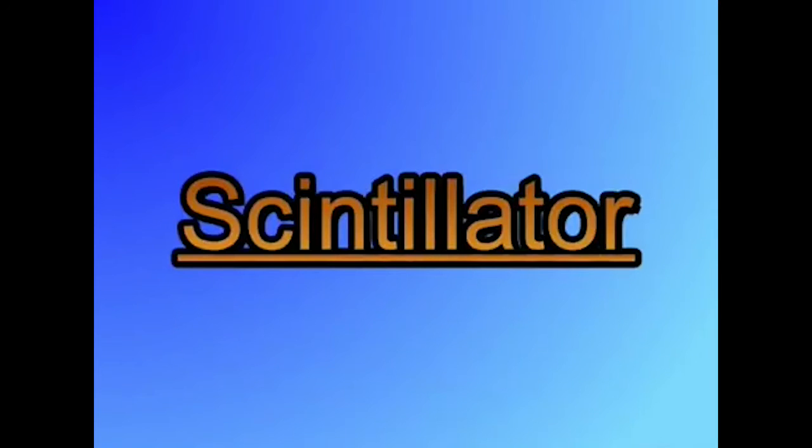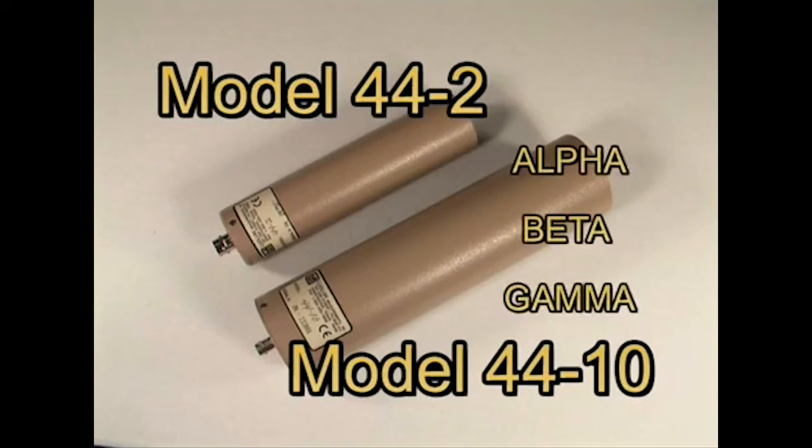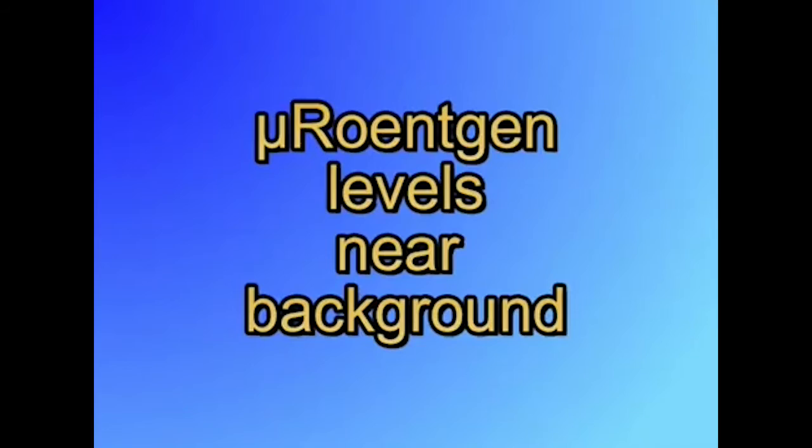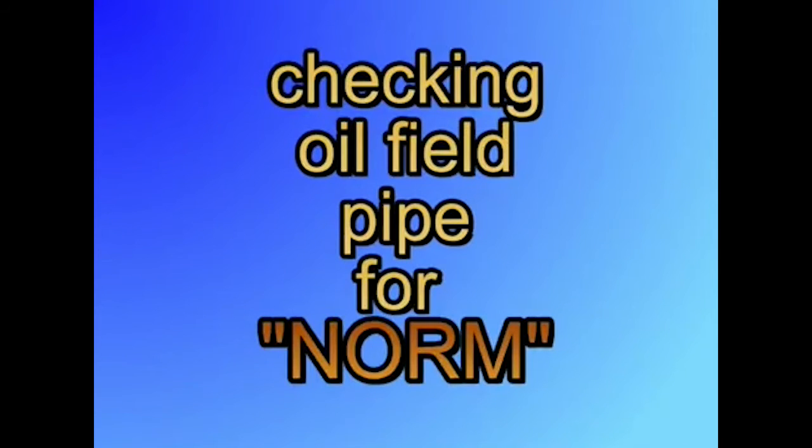A second type of radiation detector is the scintillator detector. Depending on the scintillation material, a scintillation type detector can be used for alpha, beta, and/or gamma radiation detection. A gamma scintillator detector is the best at sensitivity when checking for gamma radiation. They are used for micro-ranking radiation levels near background, or for examining low-level samples, such as the cotton swipes used for leak testing of sealed sources or checking oil-filled pipes for naturally occurring radioactive material.